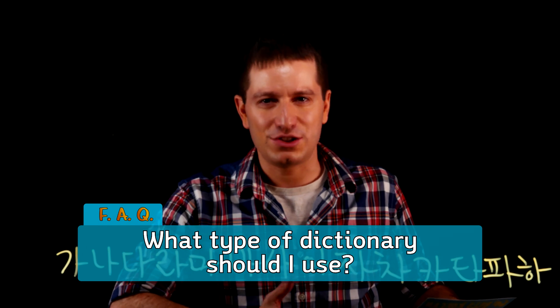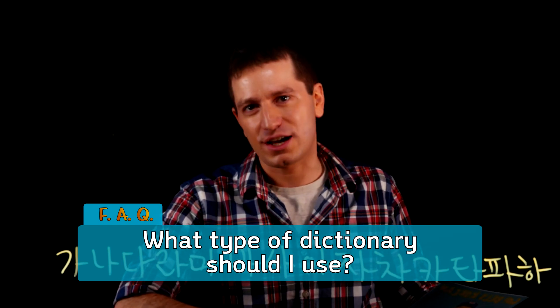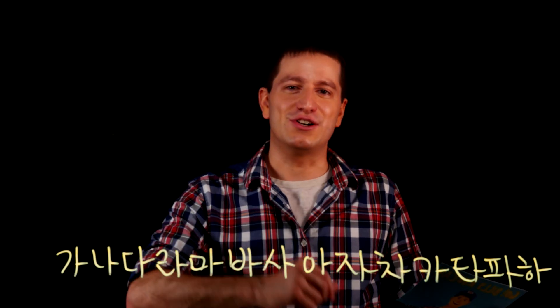In order to learn Korean well you need a Korean dictionary. That can be paper, electronic, or online, and we're going to be talking about the pros and cons to each of those.